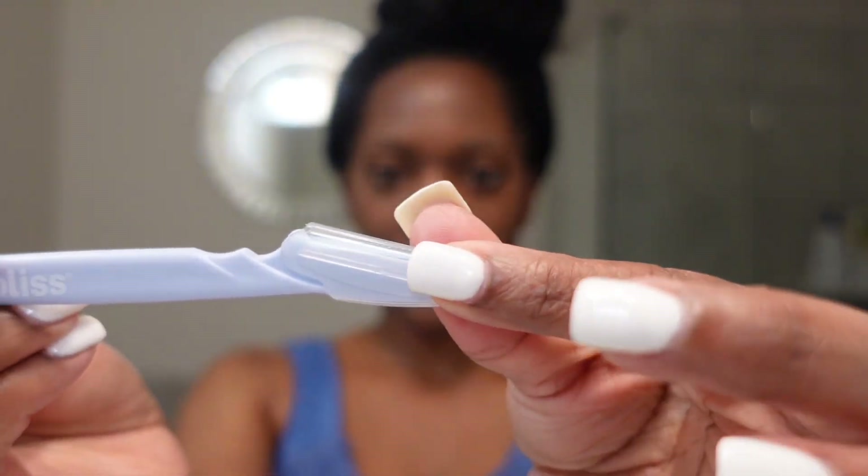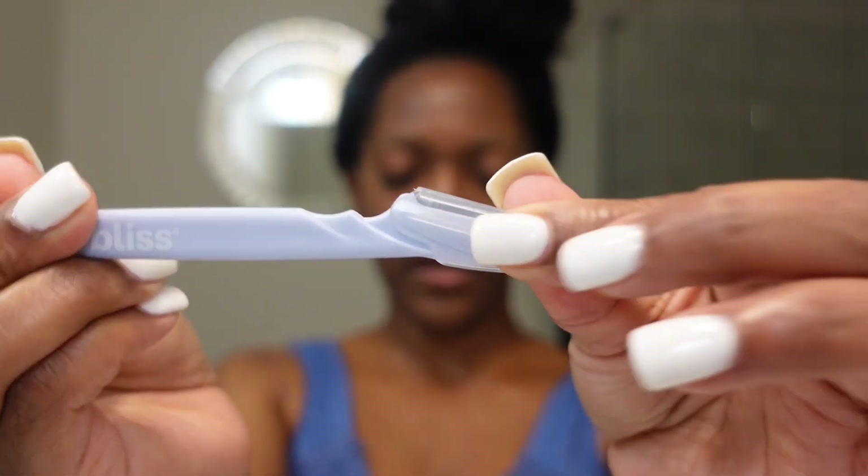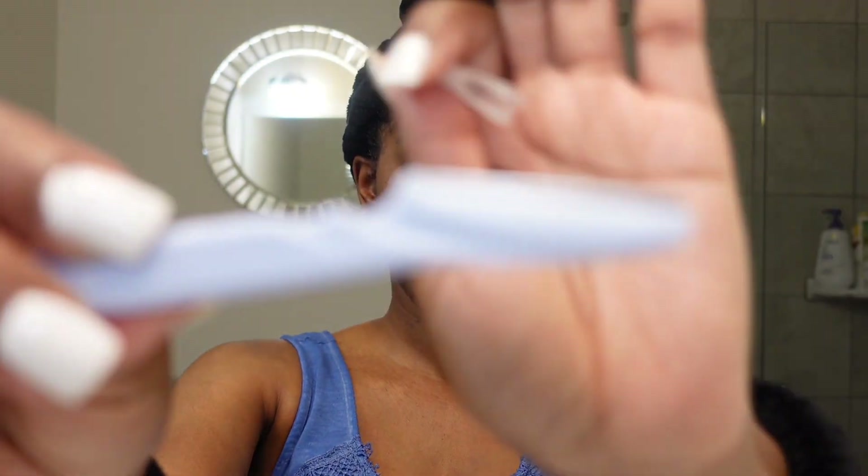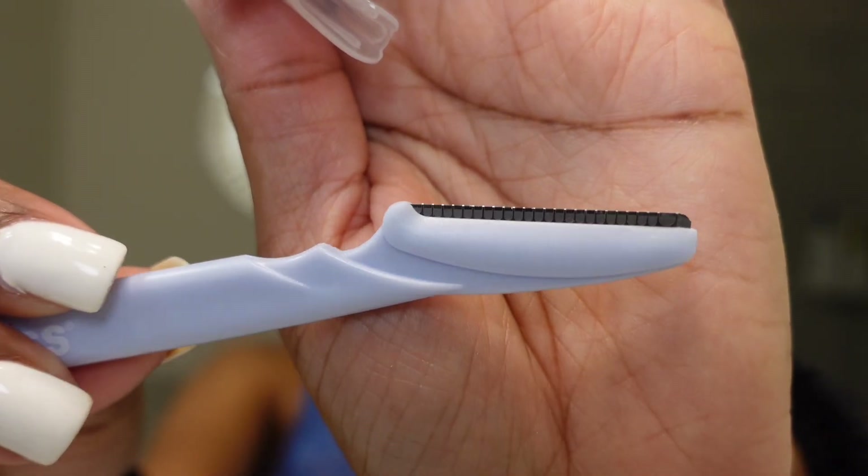Now I've never done this before — I watched several videos. I'm actually going to share a video from a Black dermatologist on YouTube that I watched. When I saw her doing it, I was like, okay, now I really know it's safe to do. So basically what you do is you get this — this is the Bliss brand — and it comes with a little protector that you take off, and it has a blade, like a razor you'd use to arch your eyebrows.